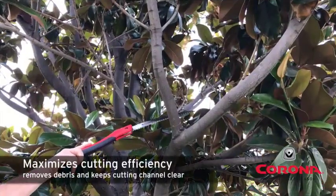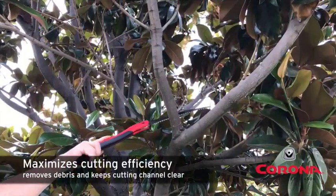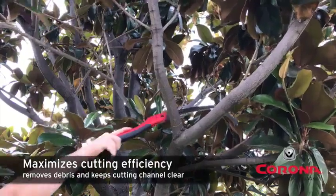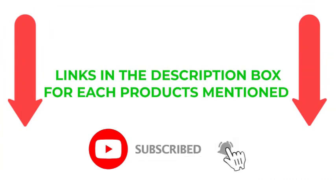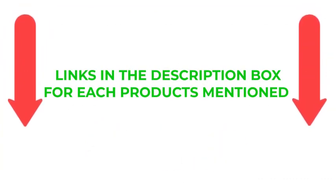Following extensive investigation, I discovered that these products are quite beneficial. If you want to know about the price and other information, be sure to check the description. So without any further delay, let's jump into the video. Links in the description box for each product mentioned.